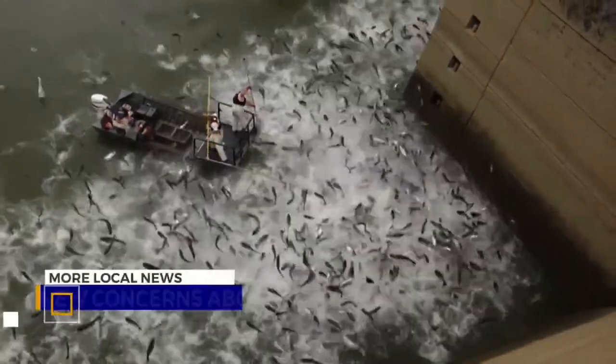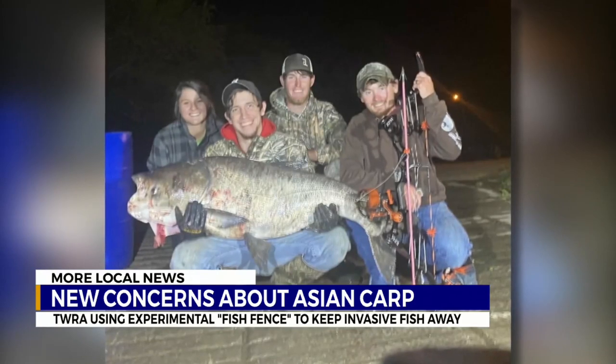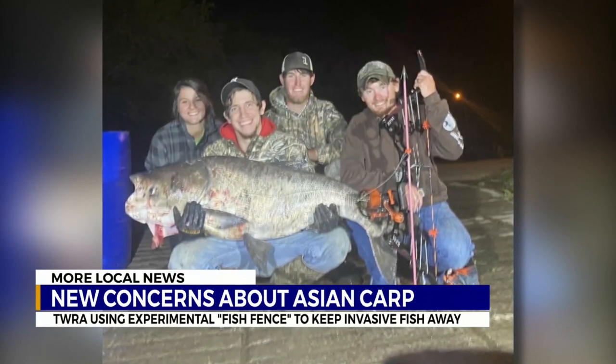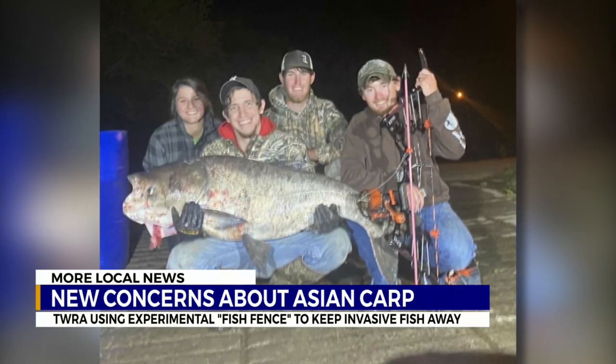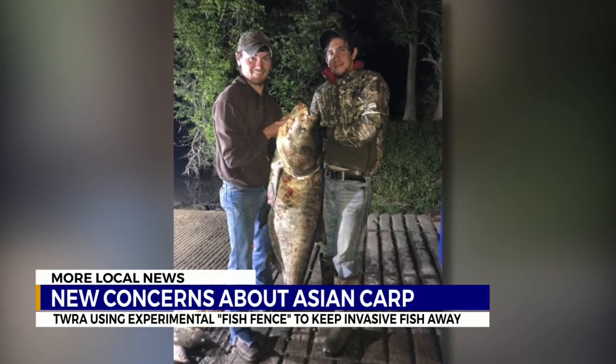Besides the jumping silver carp, there's also the giant big head carp. Check out this 176-pound big head that bow fishermen Dalton Driver, Brad Browning and their friends shot earlier this month. There was this big fish up on top of the water just kind of swimming in a circle. I bet that's our paddlefish. We get up to it and we stick it. We have to shoot it three times — it's so big. It's a big head.